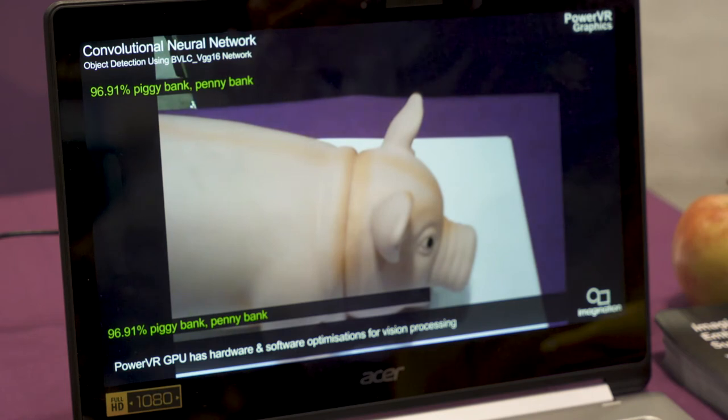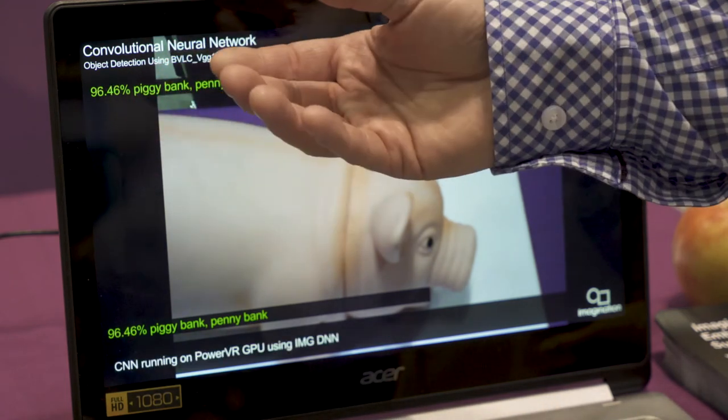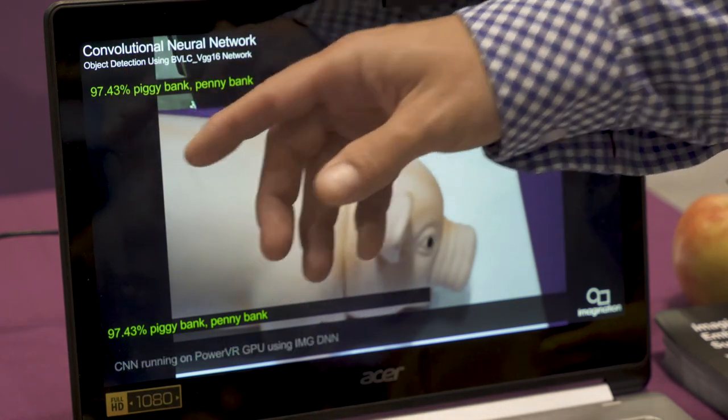As I move to VGG16, what we see here is we're getting a very good degree of confidence of what the object is, but you see the update rate is much, much slower than it was before.